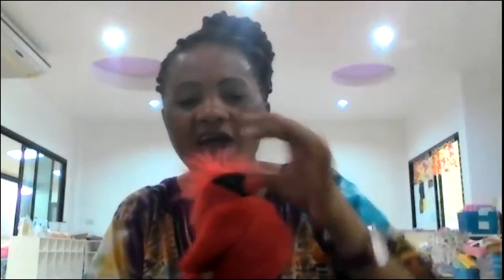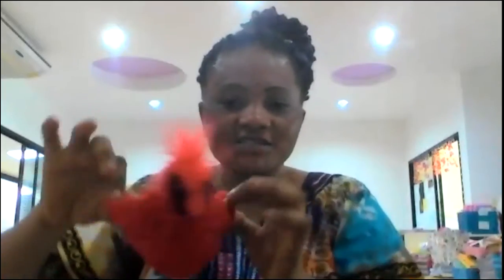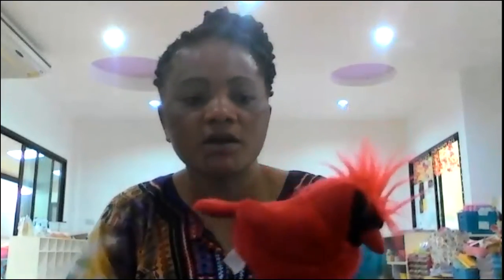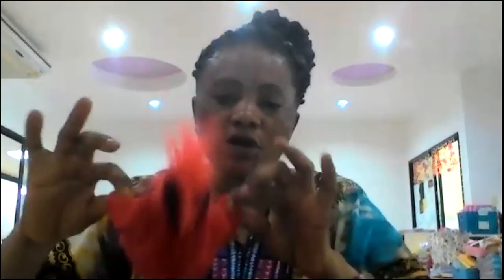And we have a little toy. Can you see this? Look at it — it has wings. This is a bird. B for bird. It's a red bird and the bird likes to fly, fly, fly, fly. Good job. It's a toy bird.